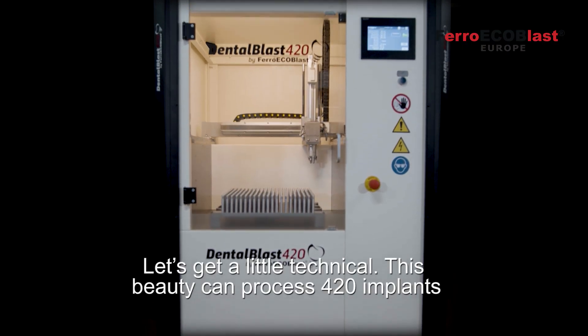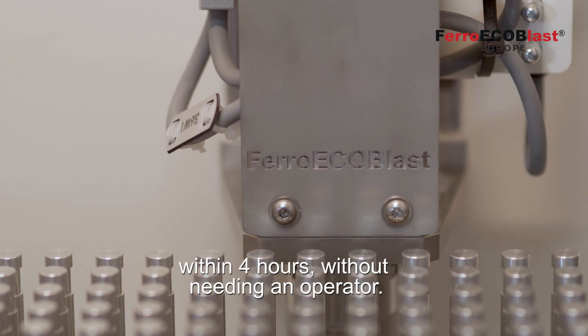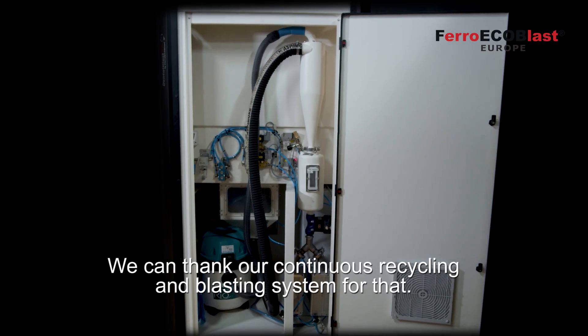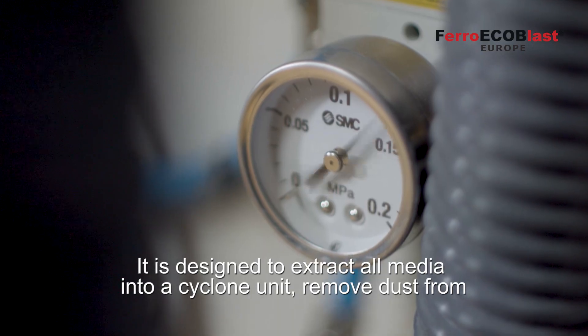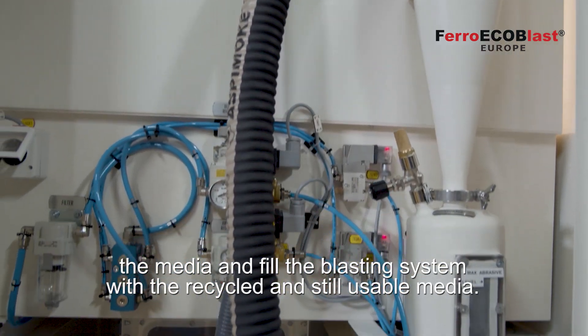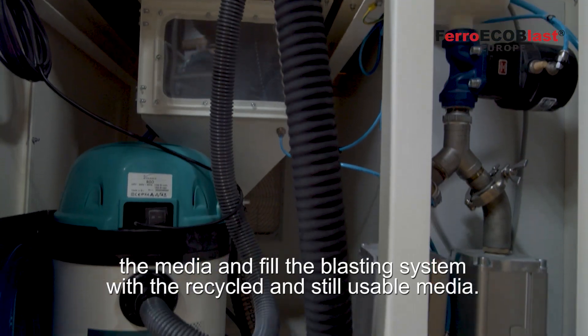Let's get a little technical. This beauty can process 420 implants within 4 hours without needing an operator. We can thank our continuous recycling and blasting system for that. It is designed to extract all media into a cyclone unit, remove dust from the media, and fill the blasting system with the recycled and still usable media.